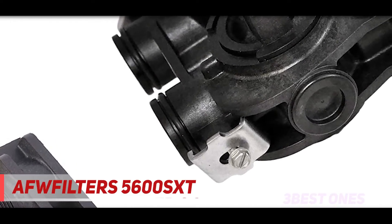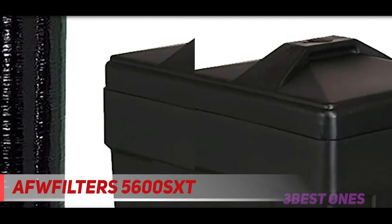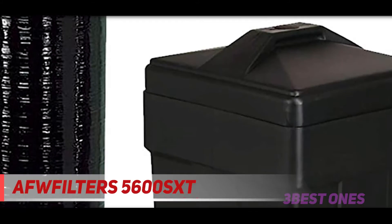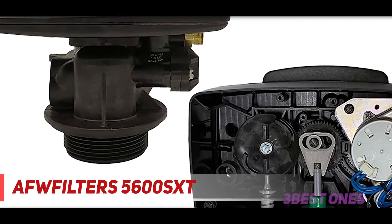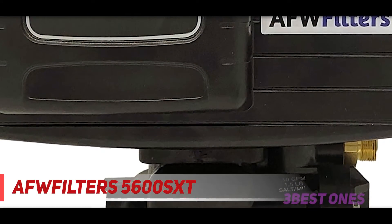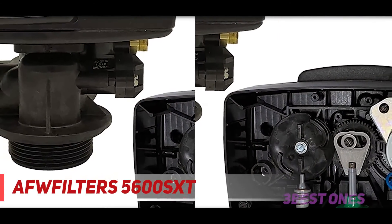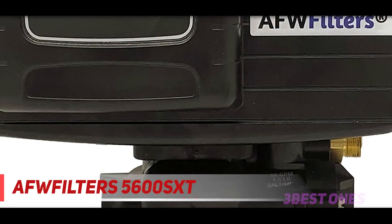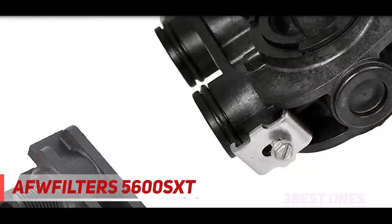The AFAFilters 5600 SXT 3/4 WS 48-56 SXT 34 water softener is not the largest, but it's large enough to accomplish most water softening demands for domestic use. It has a 48,000 grain capacity tank alongside a 14-inch brine tank and a 10x54 inch tank that holds 1.5 cubic feet of standard eight percent resin. To enhance efficiency, AFAFilters have added premium accessories including an on-demand metered system to monitor water usage, a bypass valve with a three-fourths yoke connection, a high-efficiency valve, and an LCD display with touchpad controls for easy programming.